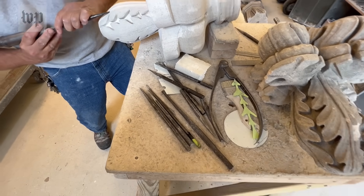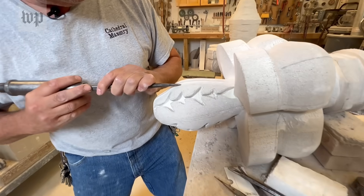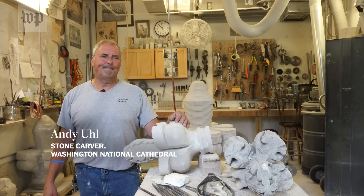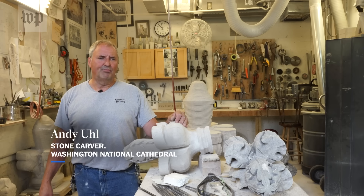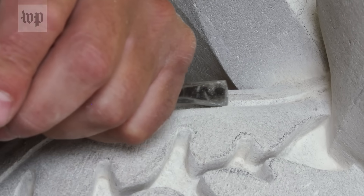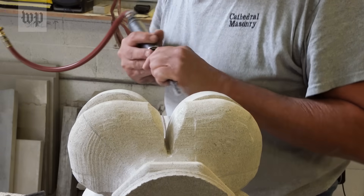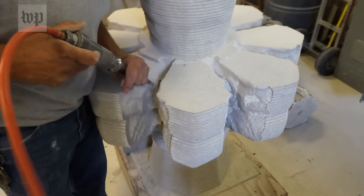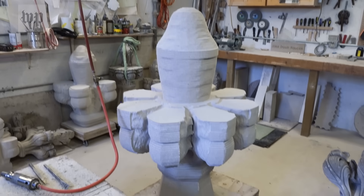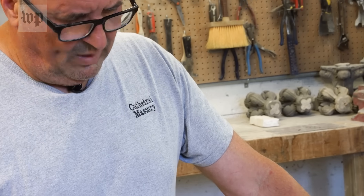But does he fear being replaced by a robot? "It's going to happen, without a doubt. What can you do to bring those subtleties into it? Well, I don't know." All of the same techniques he's using on this smaller finial will apply to the robot-roughed finials, just on a larger scale. He's seen guys do them in three weeks.